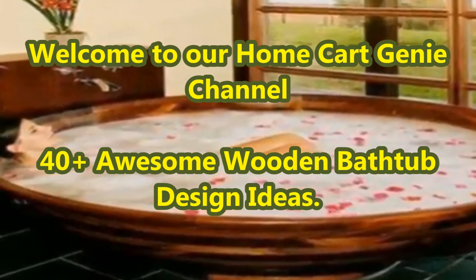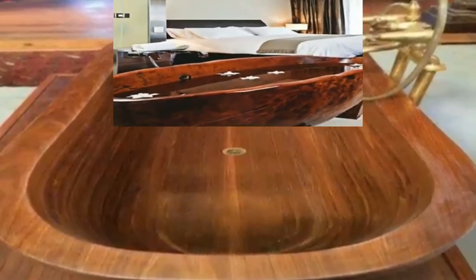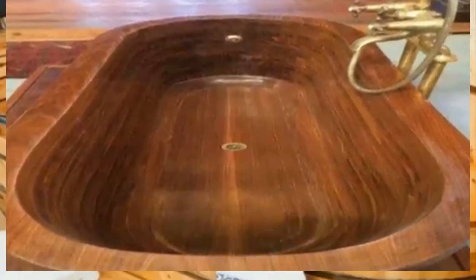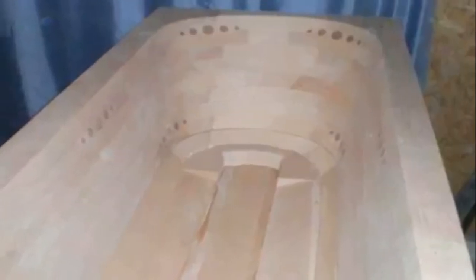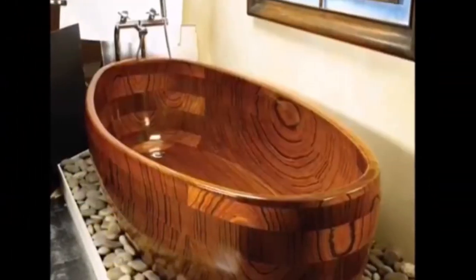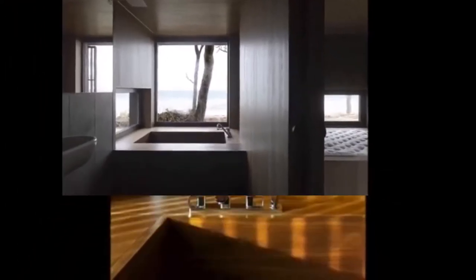Dear viewers, welcome to our Home Card Genie channel. In today's video we are going to present 40 plus awesome wooden bathtub design ideas. Recreate the past with a modern wooden tub for your bathroom remodel. Wooden bathtub designs run the gamut of remodeling possibilities, from charming rustic to classic elegance.